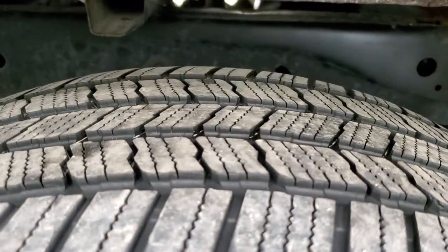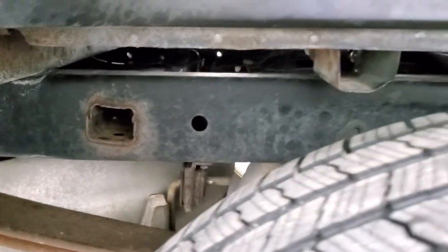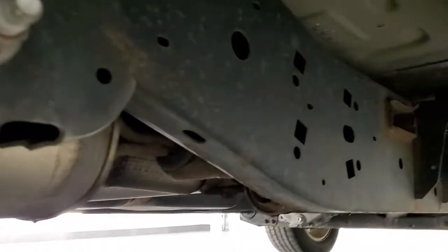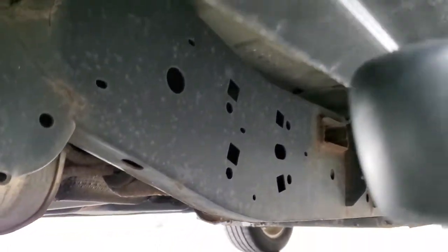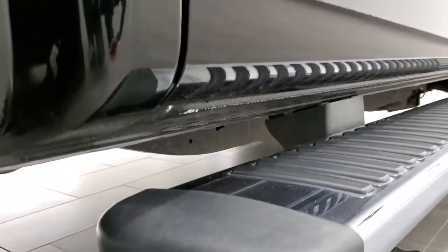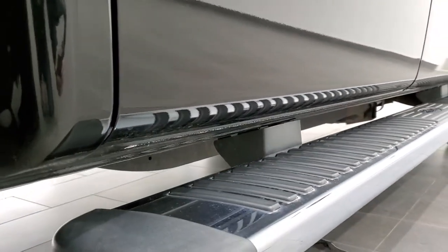The back tires have just as much tread as the front tires, and the frame and underbody on this truck is in really nice shape — just a little bit of surface corrosion but nothing that really stands out. Frame and underbody under here looks really good, and the cab corners on this truck are in excellent shape with no corrosion. That's always where you have to look on these 2011 to 2014 F-150s.